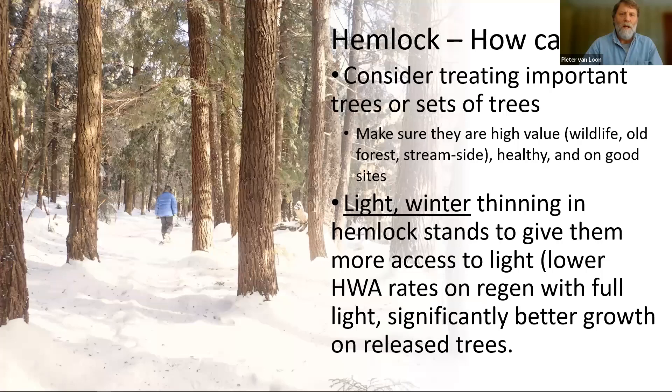Another way to treat hemlock stands is to do a light silvicultural treatment or a light harvest. The critical word is light, because if you thin hemlock too hard and take too much out, you will shock the stand and are likely to end up losing all the trees. So hire a consulting forester to help you with this. If you do a light thinning in the winter to protect the roots, there is some evidence that you will keep the hemlock woolly adelgid population down and will significantly improve the growth rates of those hemlocks. The hemlock woolly adelgid really don't like direct sun — maybe that's why they're always on the underside of hemlock twigs — so increasing the amount of sun reaching the foliage may help keep that population depressed a little bit.